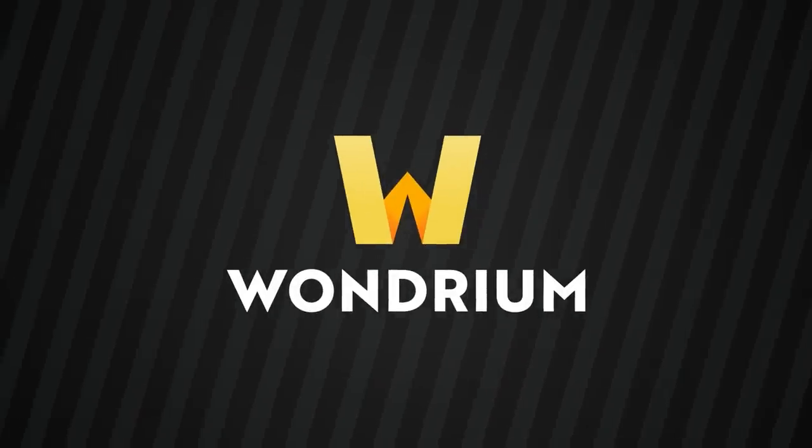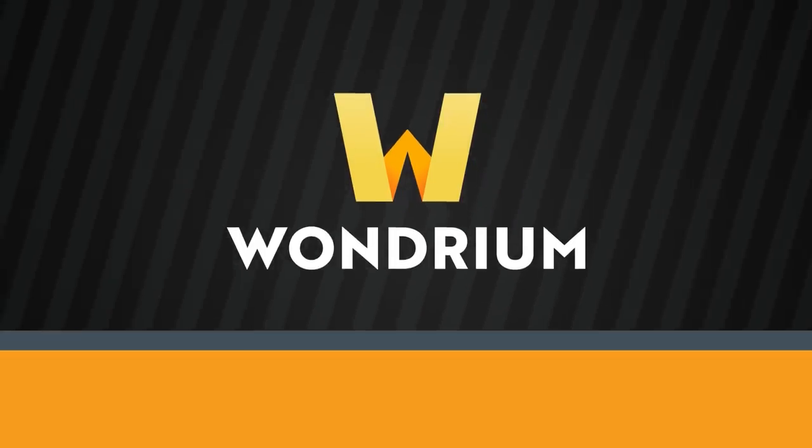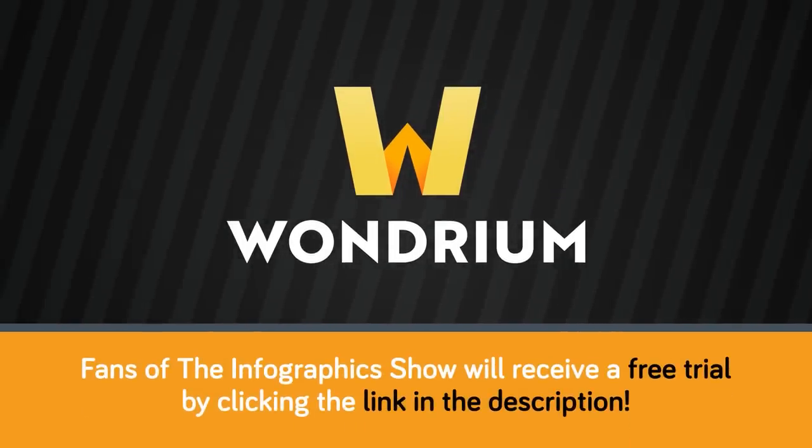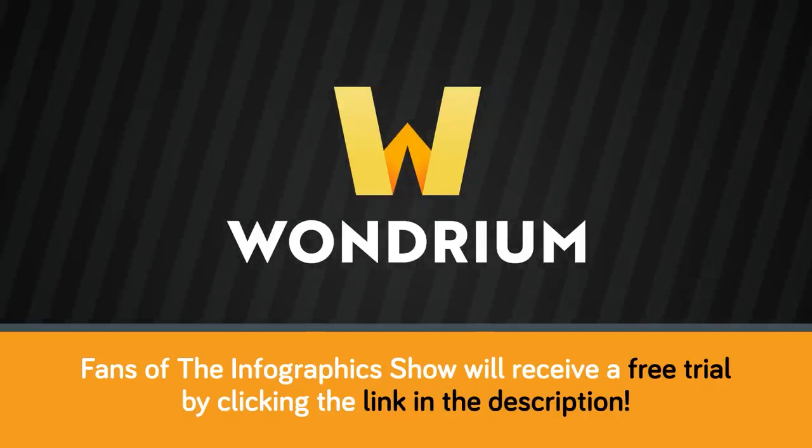This video is sponsored by Wondrium, a museum for your mind, with over 6,000 hours of video courses from trusted, inspiring experts and non-fiction storytellers. Click on the link in the description to get started with your free trial today!